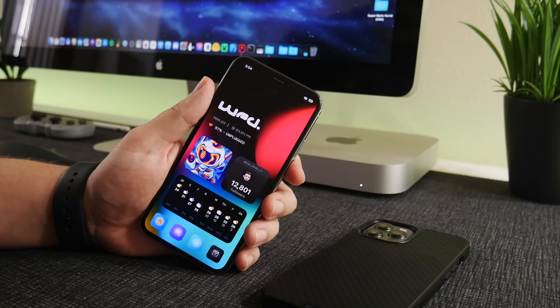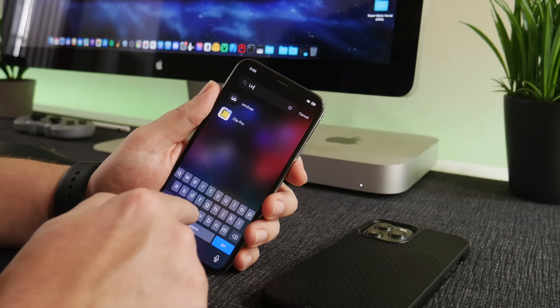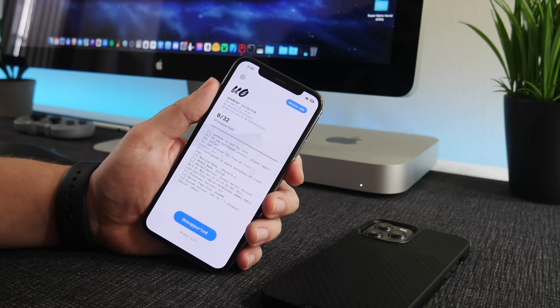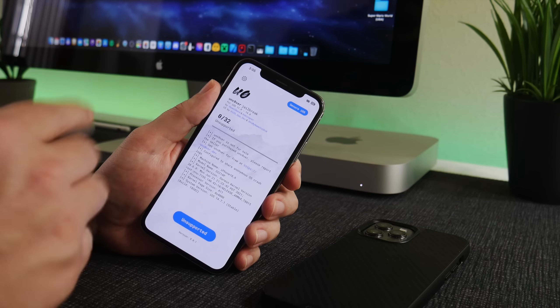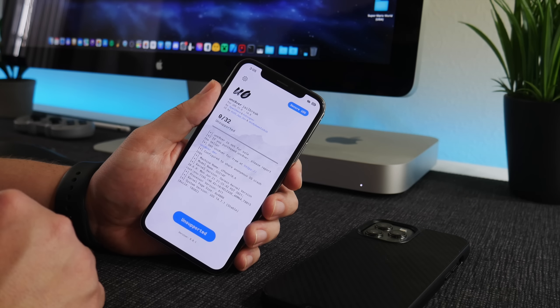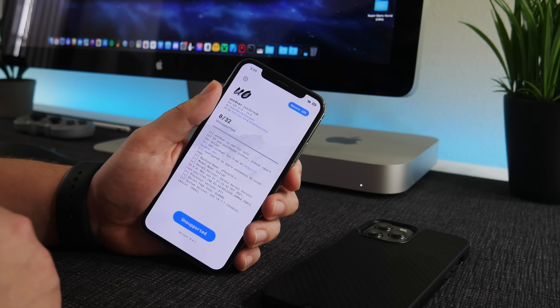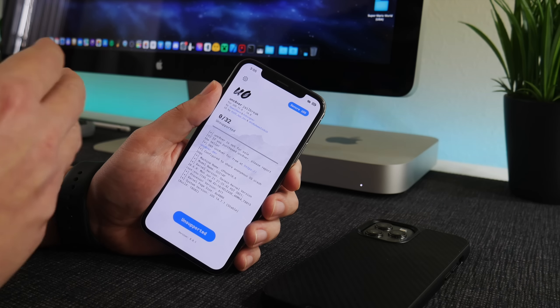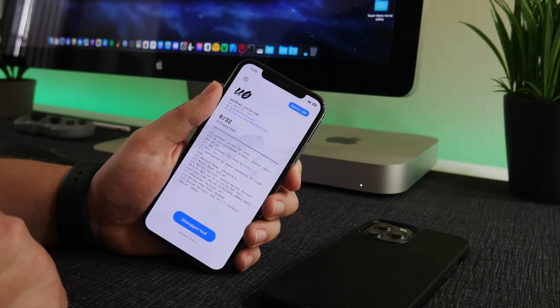As far as Unc0ver for iOS 15 goes, there has been no new information — no new tweets from Unc0ver or Pwn20wnd. That is completely normal; that's what happens every year. They don't talk about working on a jailbreak — they just go into silence and then suddenly drop it. So I think this is completely normal.